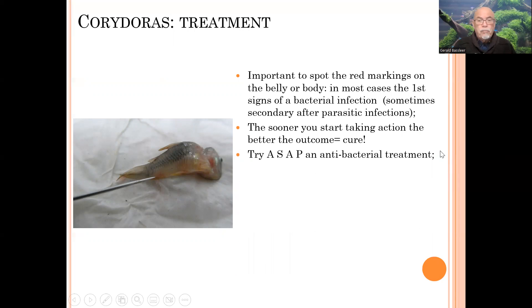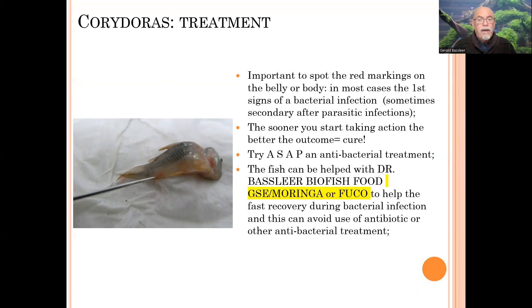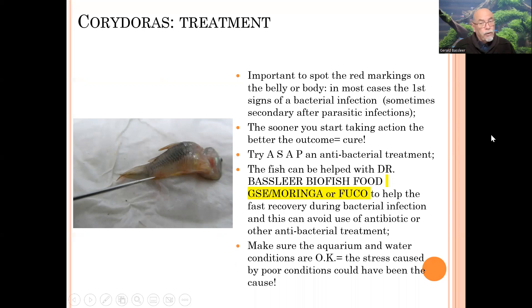Try as soon as possible an antibacterial treatment, and apply at the same time Dr. Basilio Biofish food — the grapefruit seed extract with Moringa or the Fuco — which are two helpful foods that help the fish to recover during a bacterial infection and to repair its organs. Make sure of course that your water is in good condition and that the filtration is working well and there is no stress on the fish, because that all can help in the recovery as soon as your water conditions are perfect.